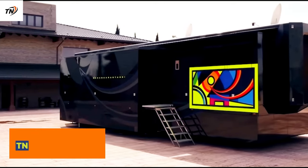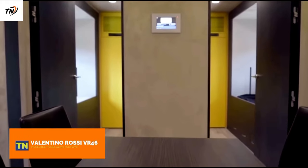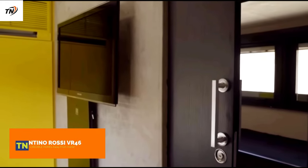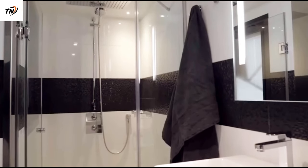Valentino Rossi VR46. A motorhome is a driver's home during his or her stay in the paddock. They are constructed and designed in painstaking detail in search of greater comfort and functionality.